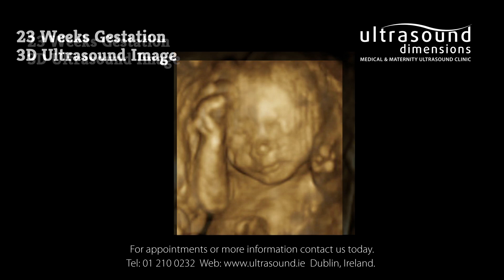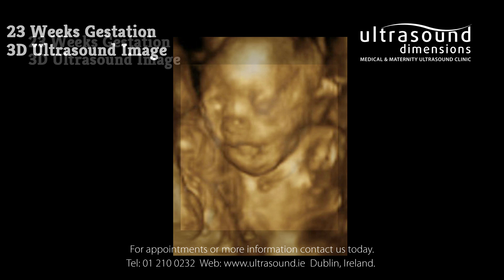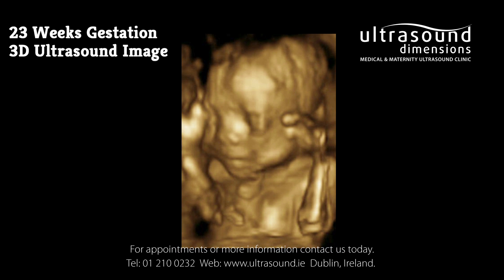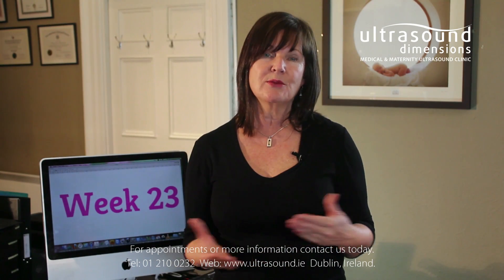At this stage in fetal development your baby's body is becoming more proportional, but her head is still larger in proportion than the rest of her body. Her extremities are lengthening and her hands are well defined, as you can see in this 3D 23-week fetus.